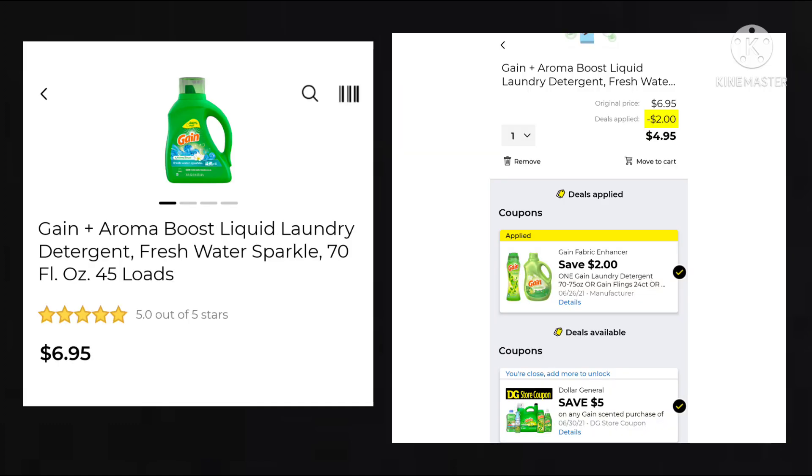Up next we have the Gain — this is the 70 ounce. It is $6.95. We have $2 off, making it $4.95. This also matches up with that $5 off of $30 Gain coupon, which is good until June 30th. A lot of people like to stack that with the $5 off of $25, but some people are saying it doesn't work well with the new system. Let me know below if you've had any problems with this.